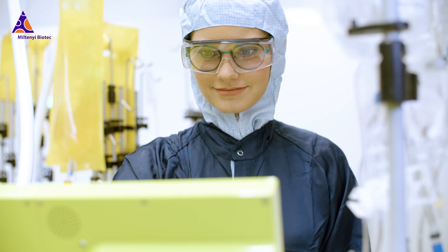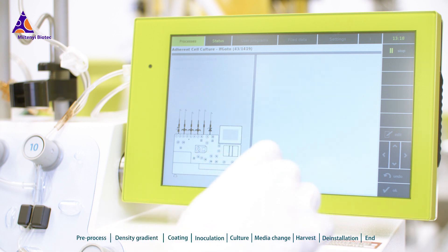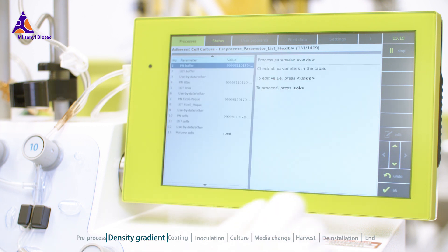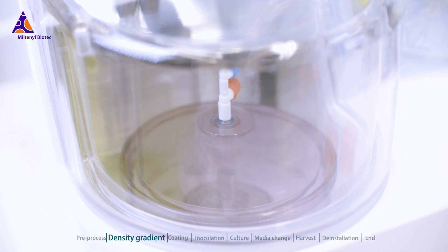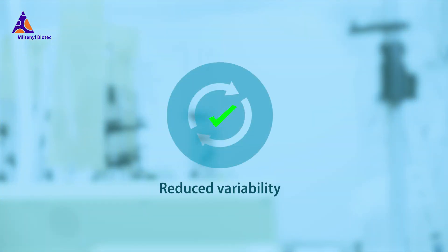With the CliniMACS Prodigy adherent cell culture system, hands-on time is significantly reduced. A good example is the density gradient centrifugation module. During MSC manufacturing, it can reduce the manual handling time for bone marrow mononuclear cell isolation by up to 90%. In addition, reduced operator influence minimizes product variability.